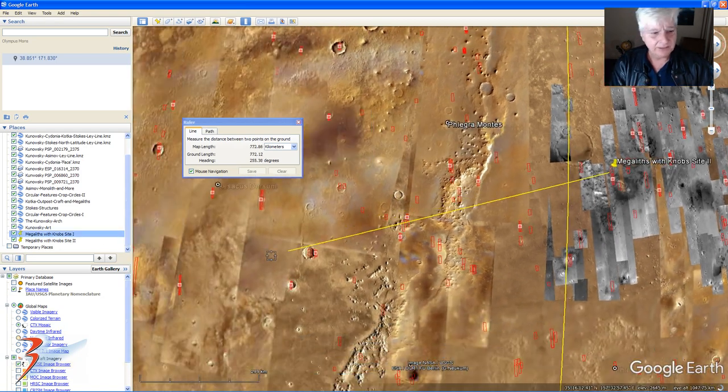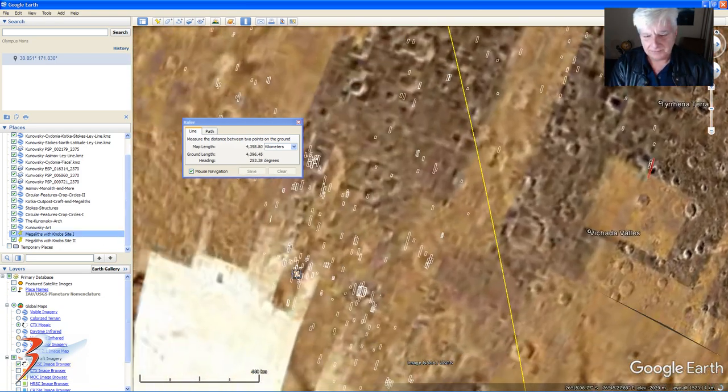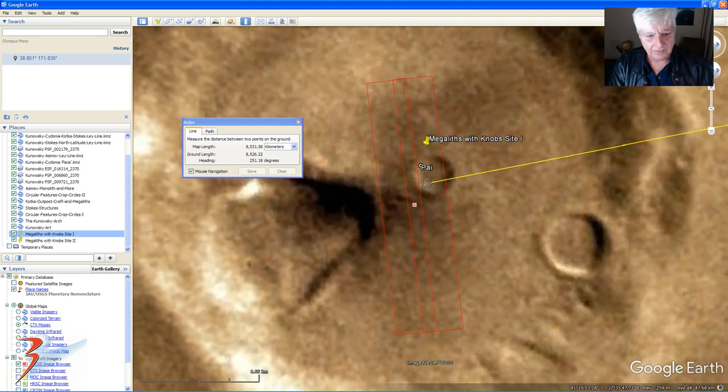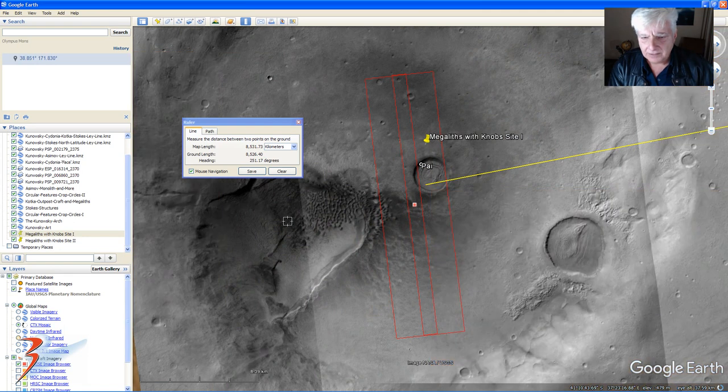So let's quickly measure the distance. Right — 8,531 kilometers.